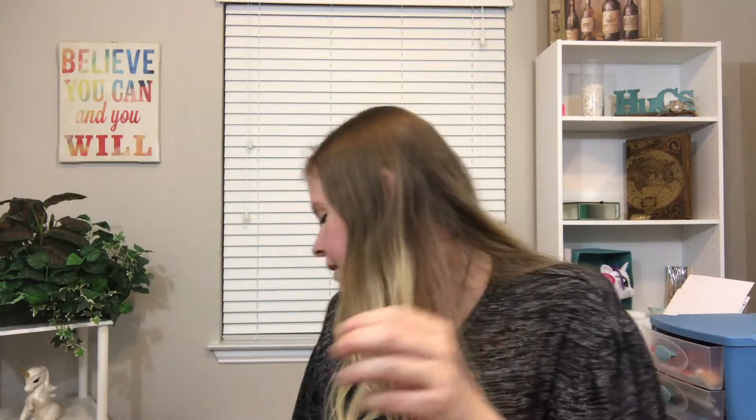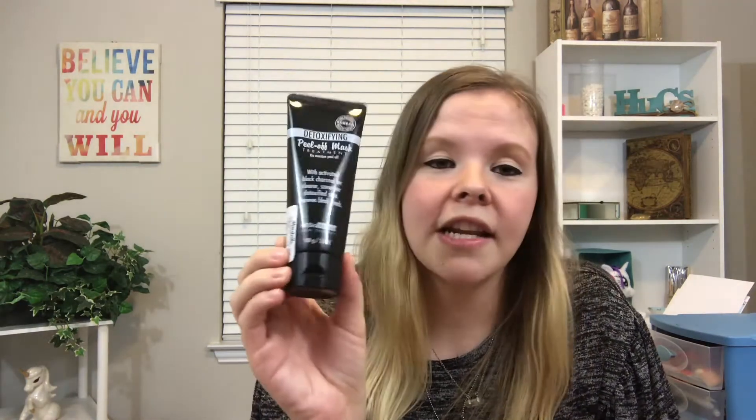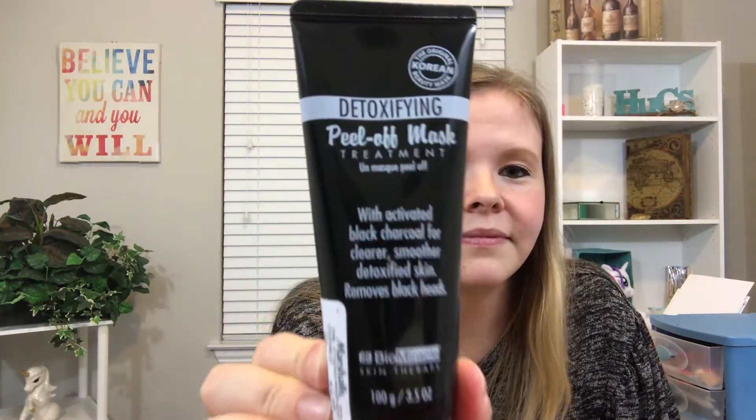He doesn't really like sheet masks all that much, so I got him a black charcoal peel-off mask instead — he always said he wanted one. My mom used to do these when I was younger and she once made me peel it off her face, which was so gross and it stank. But I got him one anyway — this one was $4.99. I also got retinol vitamin-enriched anti-aging sheet masks, five for $3.99. These will be in his basket but I hope to use one.